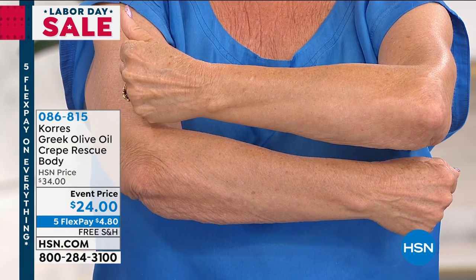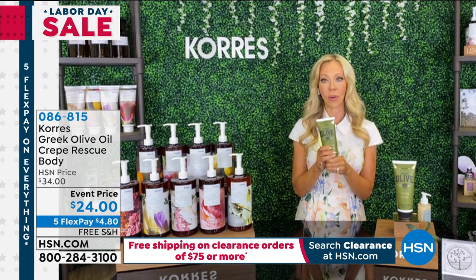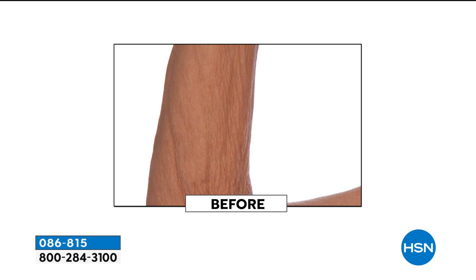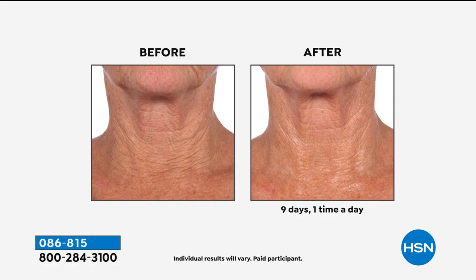There are a lot of crepe products out there with three or five-step systems, but with this you just use it and wow. Especially if you have any crepiness above the knees, back of the arms, front of the arms, décolleté, or neck. Liz has nine of them. The price is ten dollars off — this is the last chance at this price. The price goes back to $34 and it's an almost perfect five-star customer pick at full price. If you watched my show and it sold out and you didn't get in, I got it back today at the same price.